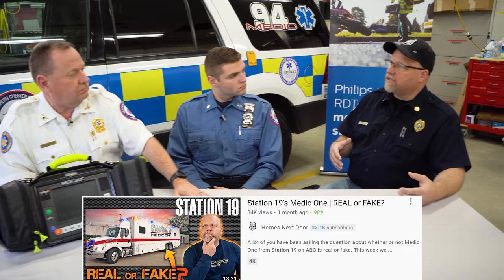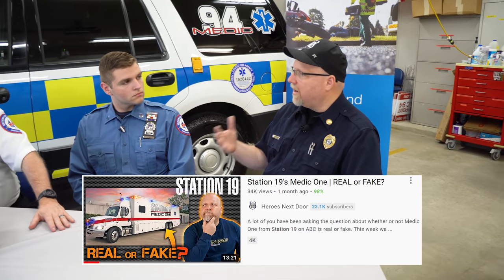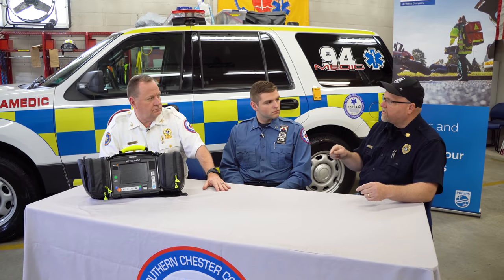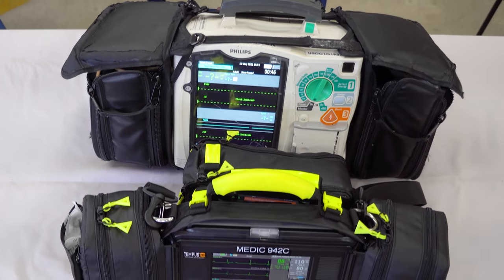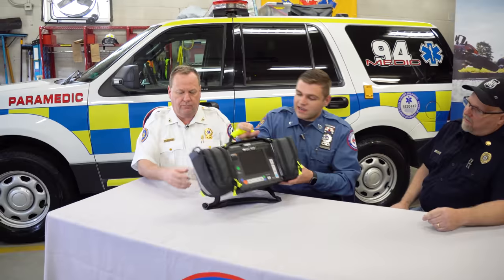We did a recent video on Station 19 and their physician responder truck — they talked about a lot of technology including Wi-Fi, ultrasounds, CT scans, and X-rays. We made a wish list of what was coming, and this definitely meets that. There are a lot of differences between what they had and what this one is, and John is going to help talk us through that. So this is the Tempest ALS system.